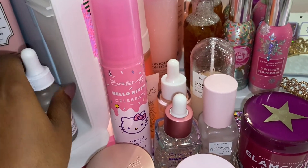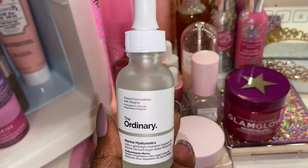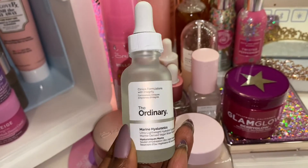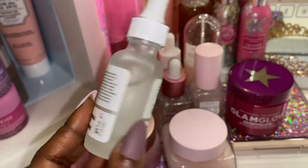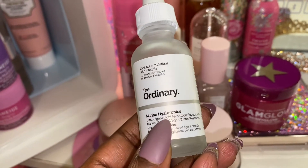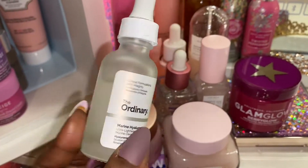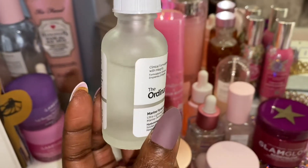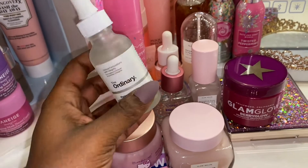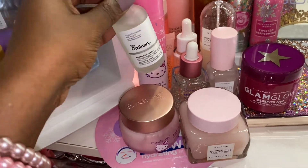Next I have The Ordinary, and I wouldn't call this a serum — it's more like a face treatment. I just use a couple of drops day and night to just keep my face really, really hydrated. It has Marine Hyaluronic Acid so it's really, really good for hydration. As you guys can see, I've been using it a lot, and it's really, really cheap. I will be ordering more of their little treatment serums.